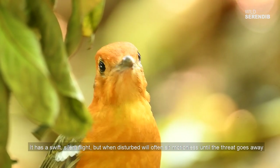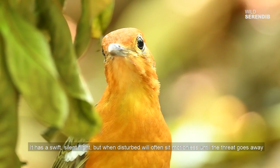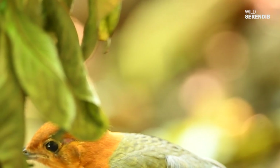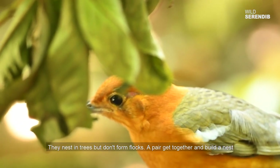It has a swift, silent flight but when disturbed will often sit motionless until the threat goes away. They nest in trees but don't form flocks.